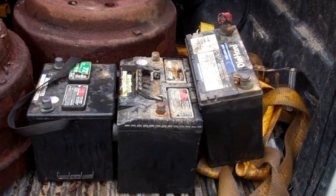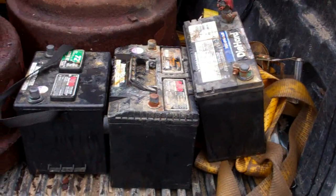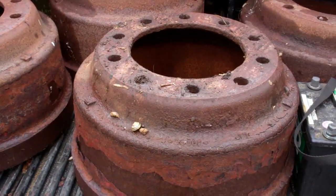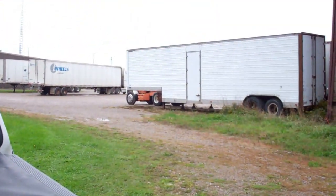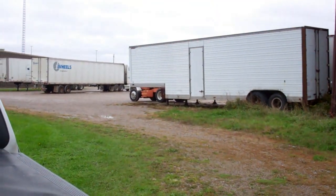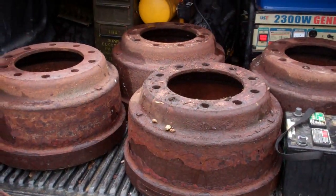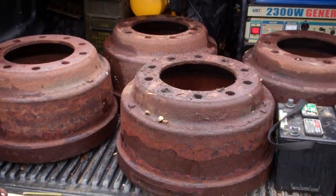Plus I've got three batteries on here — I think they're nine bucks each or something like that. And then I've got four big drums off one of them trucks over there. The guy put some new drums on so he threw them out and said I could have them. So that's pretty good — we'll take them down and see what we get.